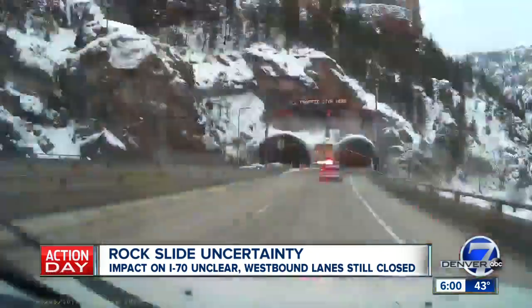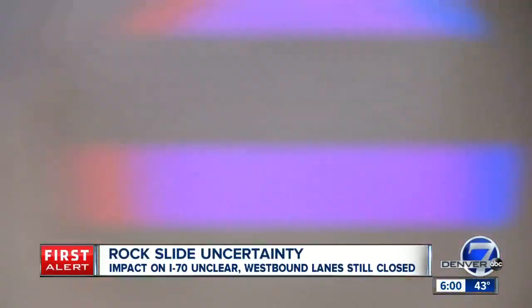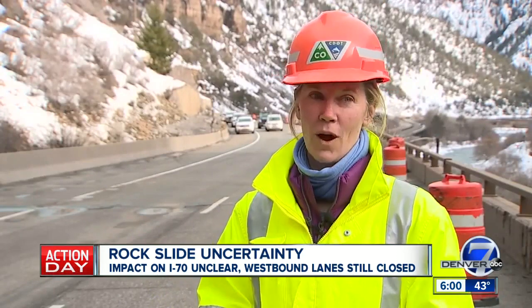State troopers escorting us into the area of the slide this afternoon, where crews are still working tirelessly to get I-70 reopened. It's not uncommon for us to see that moisture seep into the rock wall and then basically pop the rock off.